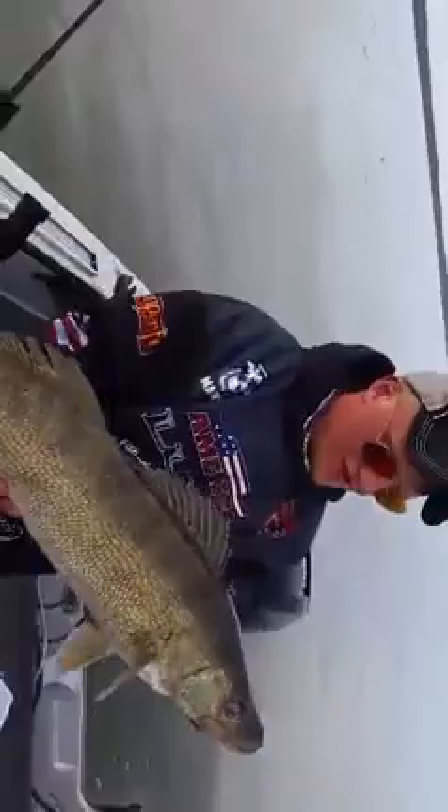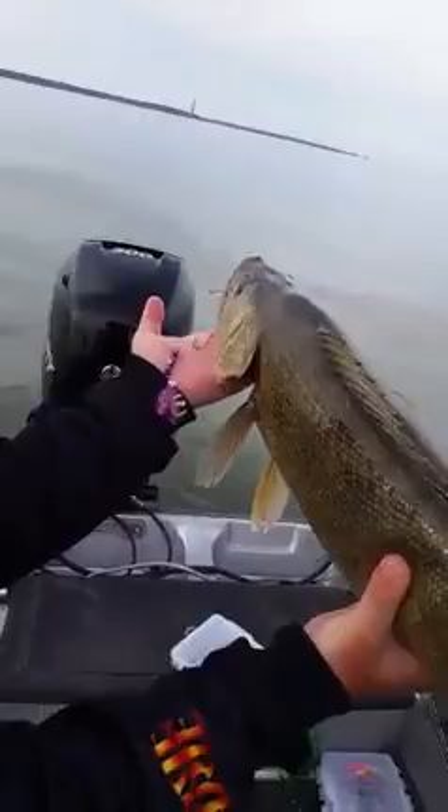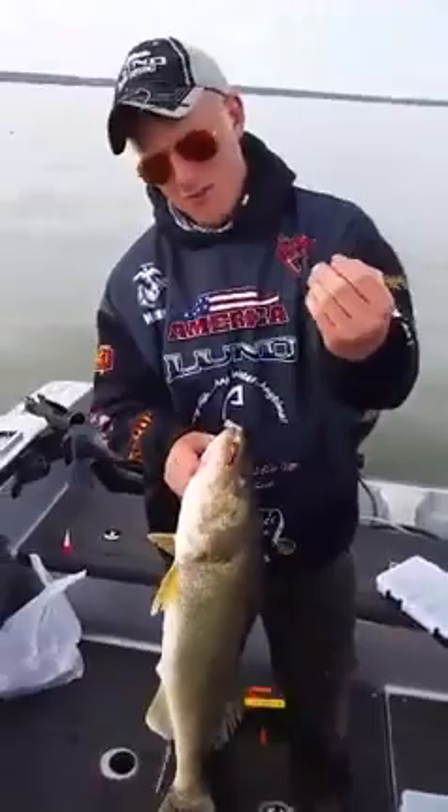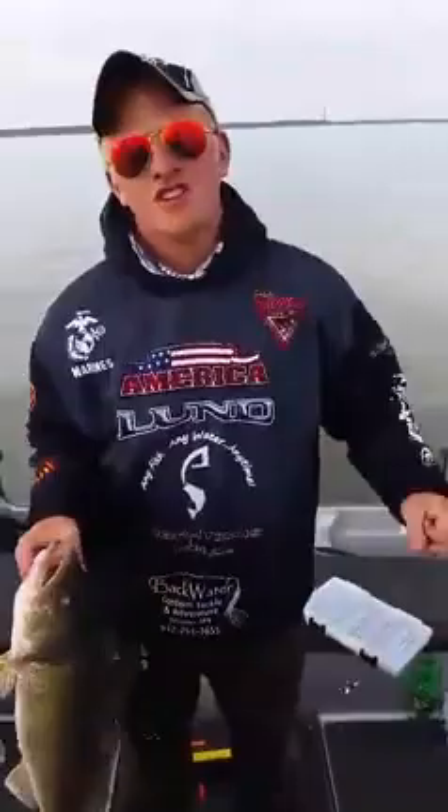The beautiful thing about this — I caught it off of a Backwater Custom Tackle blade. One of the best blades on the market, and one of my favorites. The Vintons are almost like family; they have helped me out so much. Way back at the AIM tournament last year, they gave me a bunch of really cool blades and I've caught so many fish on them.